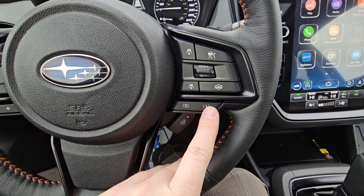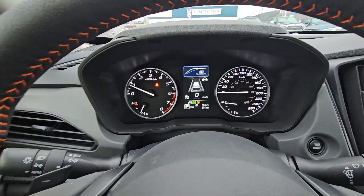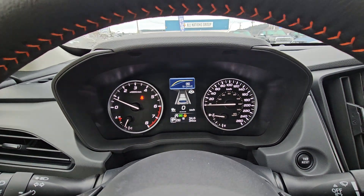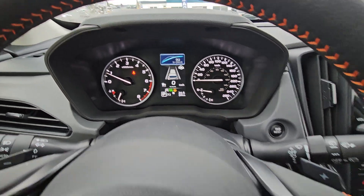Intelligent and Sport drive modes. Intelligence is for every day — it's what it defaults to. In Sport, you can see that yellow line is a little bit more aggressive; you go faster sooner, you use a little bit more fuel, more spirited driving.